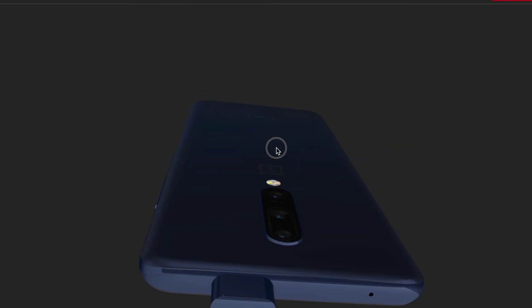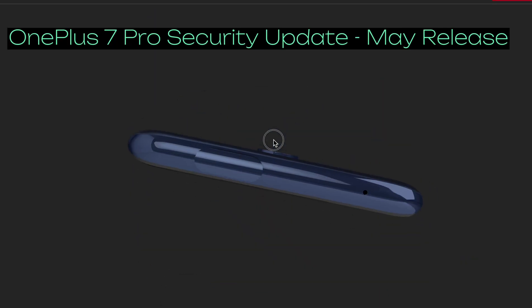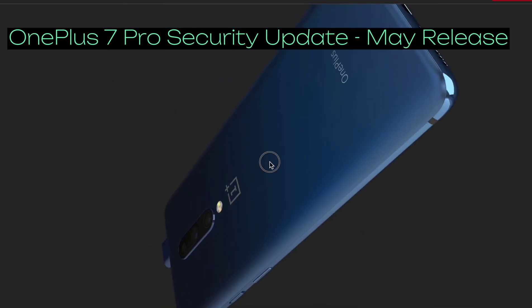Hello guys, I hope you are doing good. In this video, I will talk about the OnePlus 7 Pro latest security update.